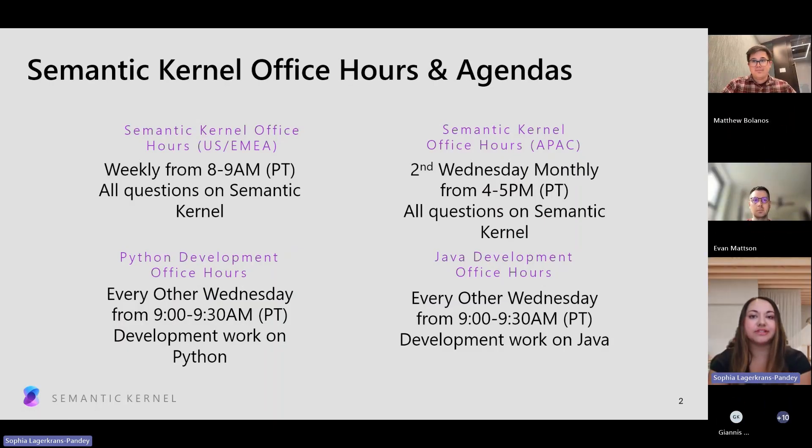We have office hours for US and EMEA that occur weekly. We also have a monthly one for those in APAC or with colleagues in the APAC region. Those are on Wednesdays once a month, on the second Wednesday from 4 to 5 p.m. Pacific Standard Time. We also have two opportunities to dive in further if you're interested in helping with development work in Python or Java — every other Wednesday's office hours.